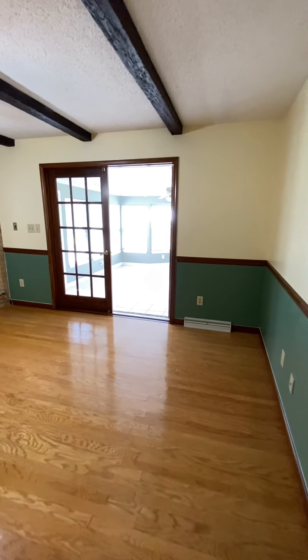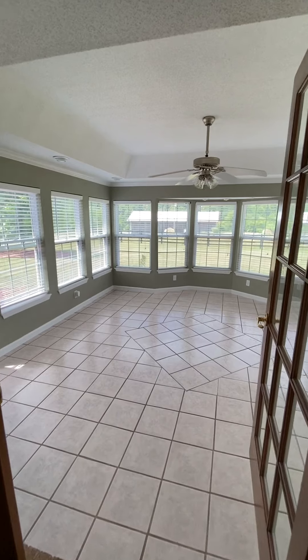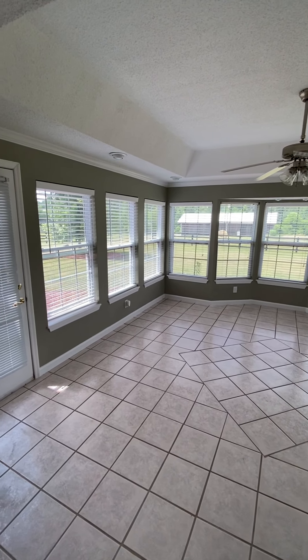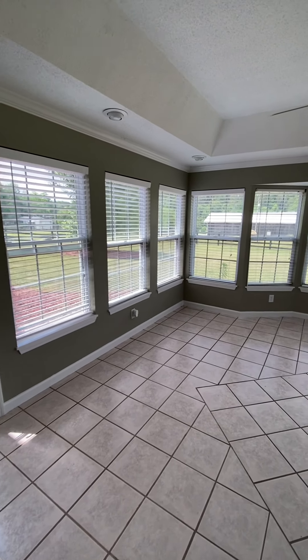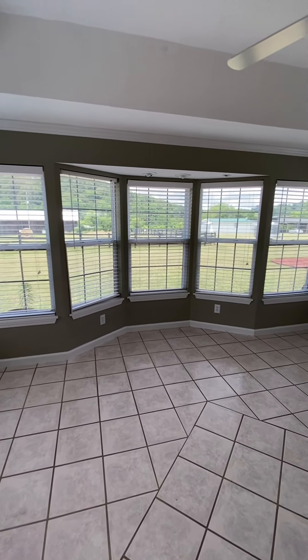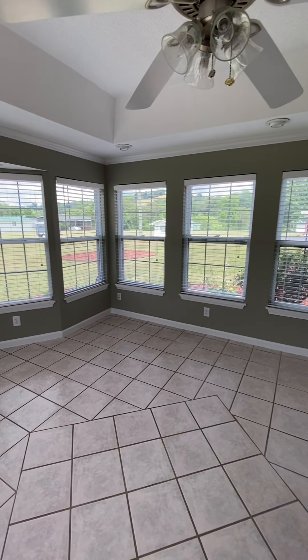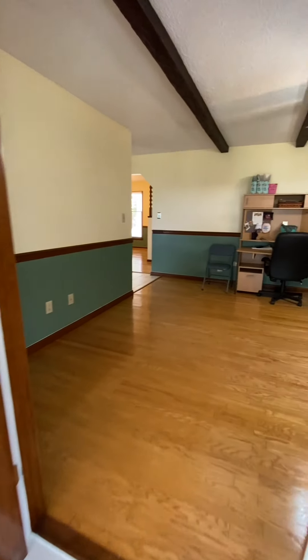The den has a gas fireplace, and just off this den is going to be one of your favorite spots. This is a beautiful sunroom, and it gives you some great views out of the back. Look at this backyard — I can just imagine sitting out here and having a cup of coffee in the morning.